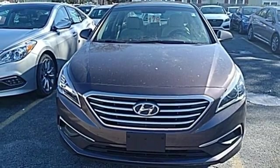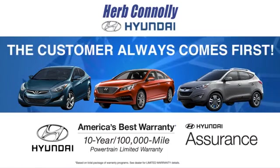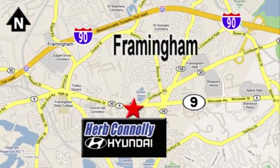Come see this Sonata today at Herb Connolly Hyundai, where the customer always comes first. Stop in today. We're conveniently located at 520 Worcester Road in Framingham, Massachusetts.